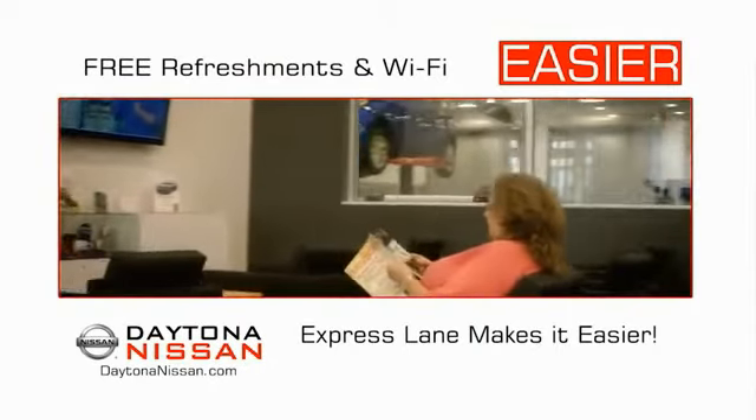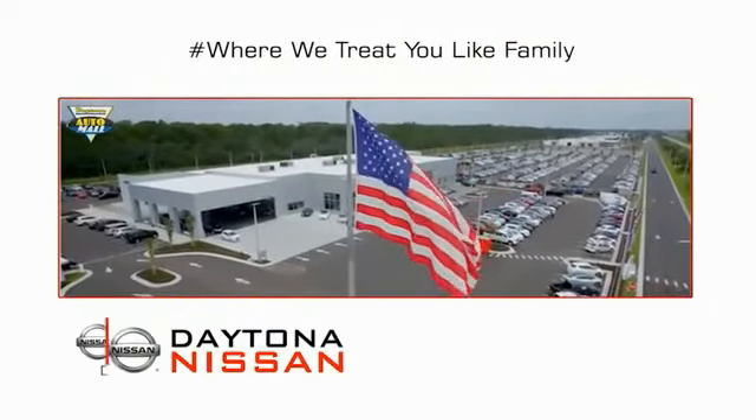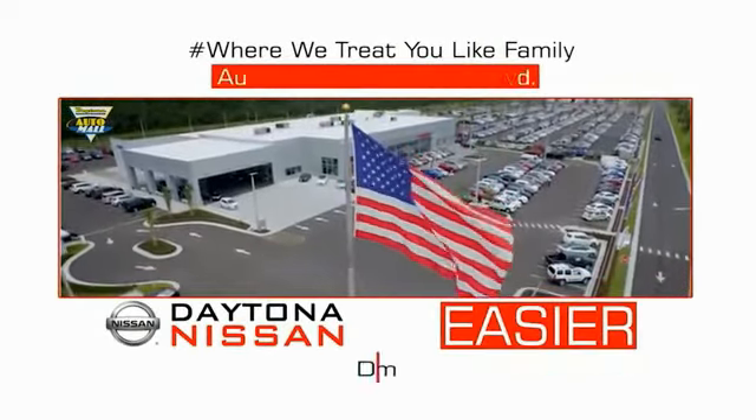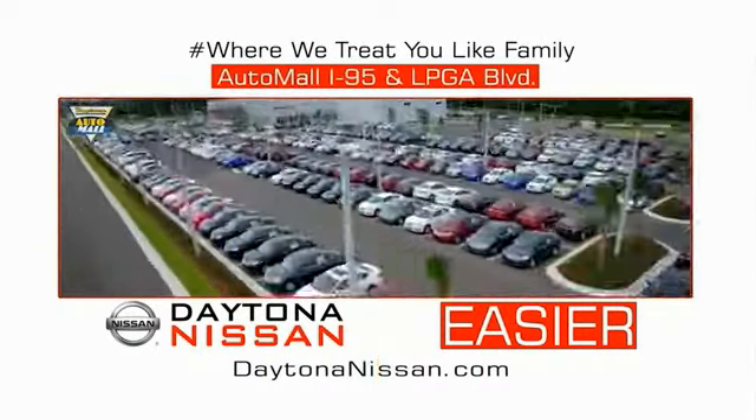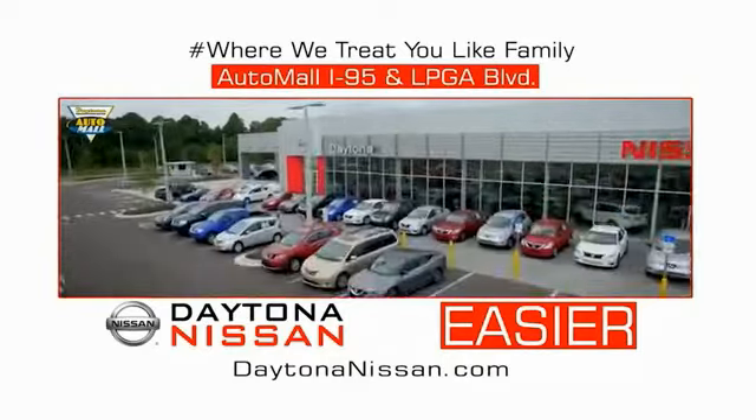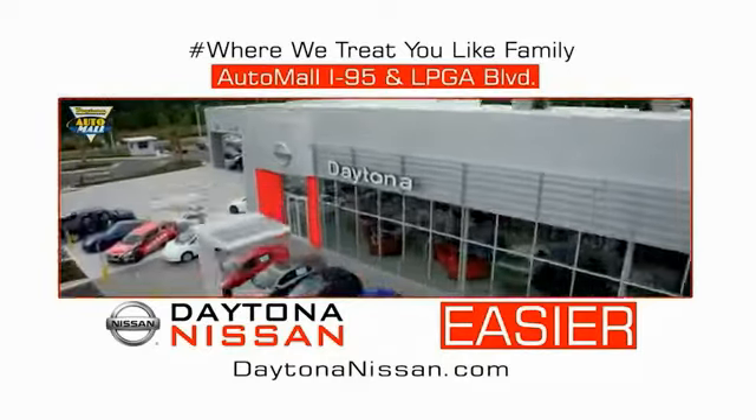Easy to enjoy free refreshments and Wi-Fi while the kids play — waiting is quick and easy. Come check out the all-new Daytona Nissan, just under the big flag at the Auto Mall, I-95 at LPGA Boulevard, at Daytona Nissan.